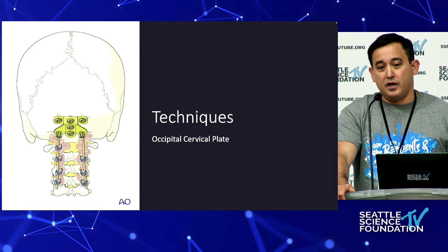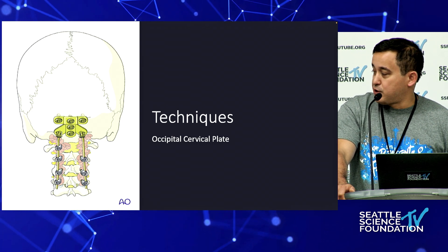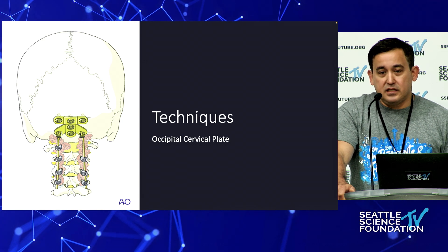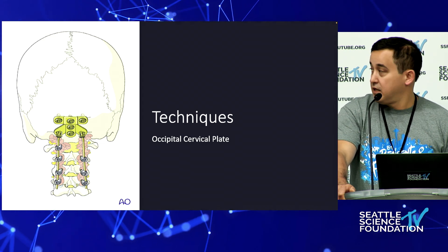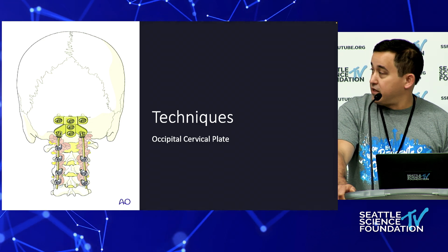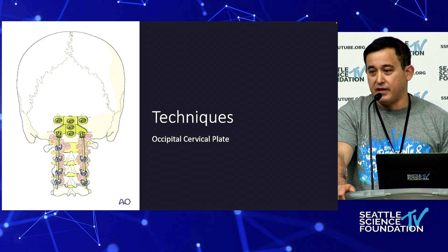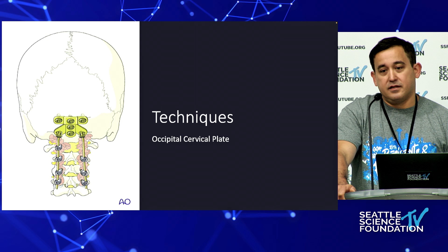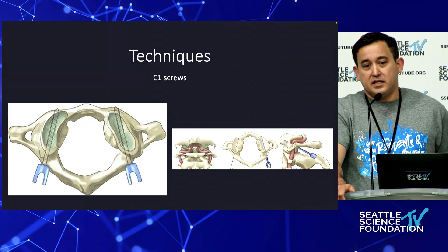The most basic technique is obtaining fixation of the occiput with some form of occipital plate — different companies have different fixation points. I tend to prefer more points of fixation, mostly in the midline where the bone is thickest, with bicortical purchase. I drill slowly and sequentially, two millimeters at a time, until I feel I'm through the inner cortex. Even so, if you don't achieve good fusion these plates will loosen over time, and revisions are not fun — so try to get it right the first time.